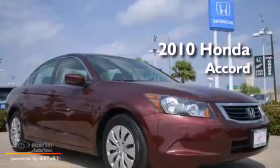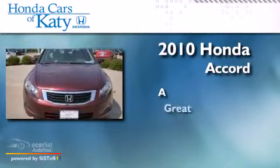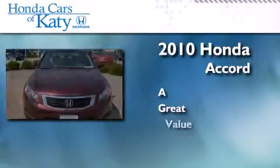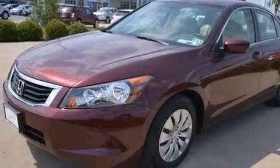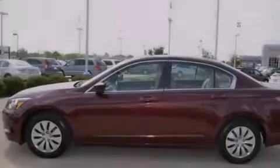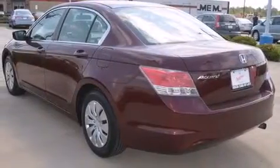This is a 2010 Honda Accord. All of the following features are included: a low tire pressure indicator, a double wishbone independent front suspension, cruise control, and 12 volt power outlets.